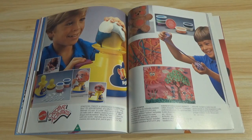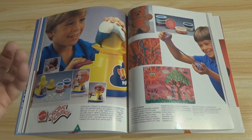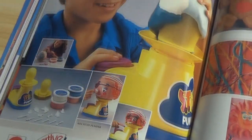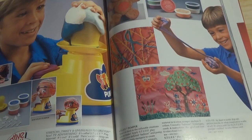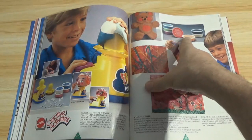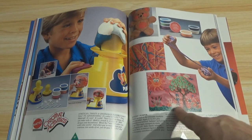Creative activities — stretchy, twisty, and unusually flexible fun. It's the Pumper. I guess this thing blows up like a balloon — you inflate it, make whatever you're going to make on it, then deflate the balloon and take it off. That's interesting. And what is that stuff? Play material — so it's the Stuff Pumper and Stuff Play Material. It must be kind of like Play-Doh that hardens. Some sculptures — this looks like something from Pee-Wee's Playhouse.